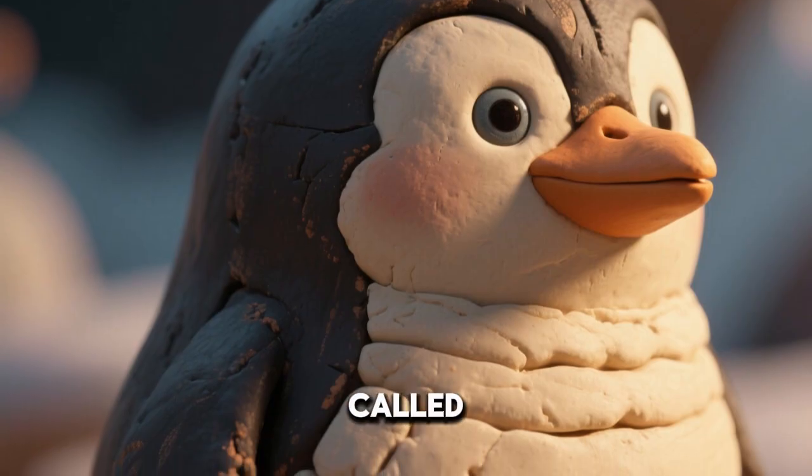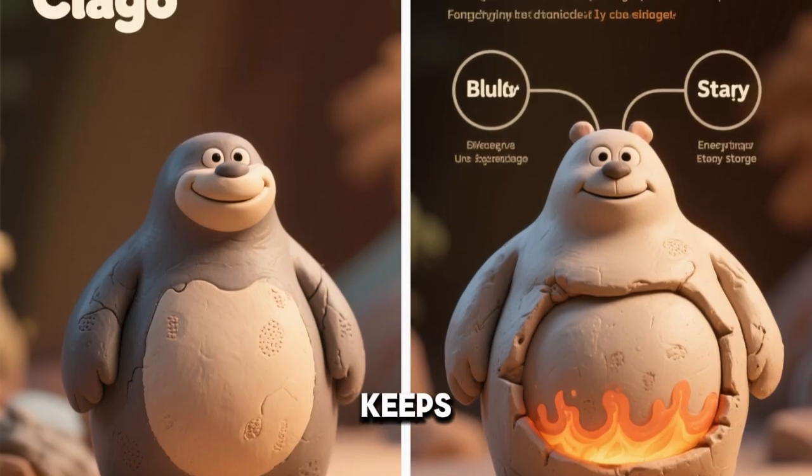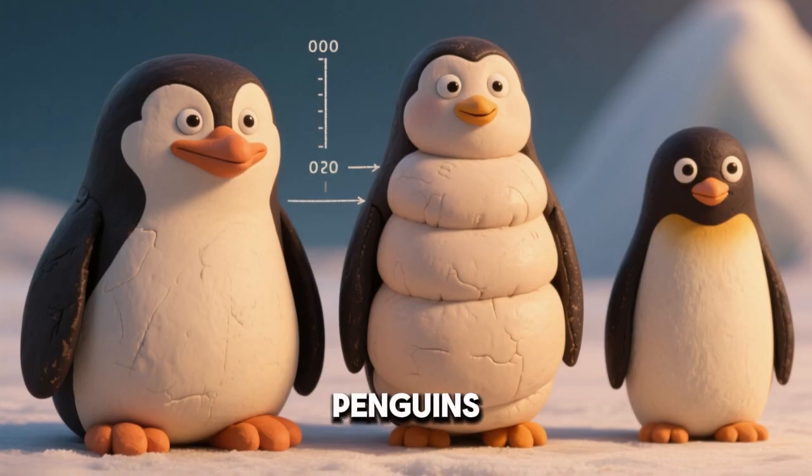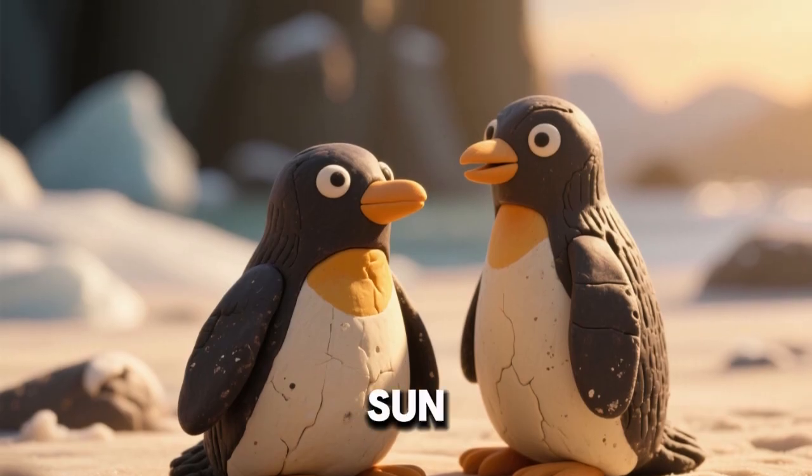A layer of fat called blubber sits under the skin. Blubber stores energy and also keeps penguins warm. Penguins can have blubber that is several centimeters thick. Dark feathers absorb heat from the sun.